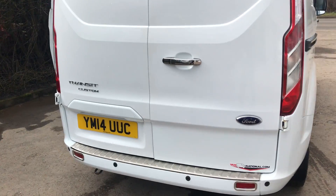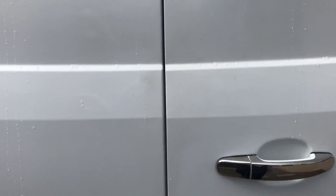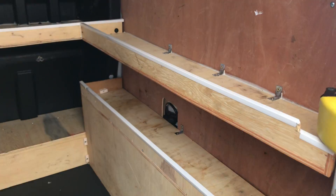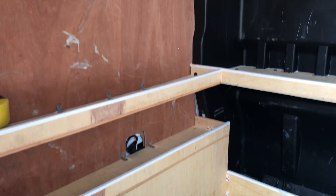If I show you inside the back, it's also got a heavy-duty load liner and some shelving in there as well. If I go around to the side of the vehicle...